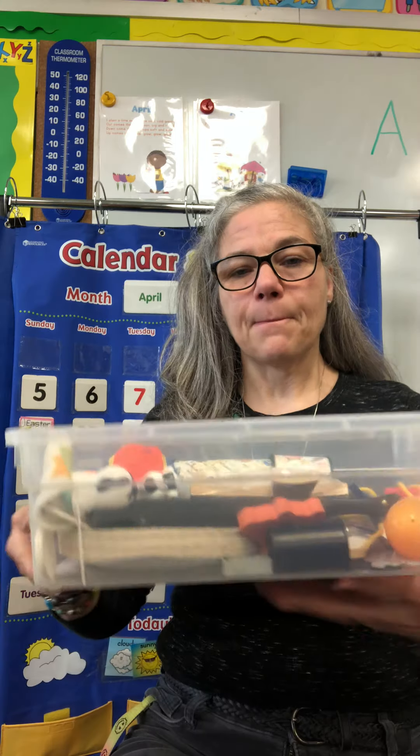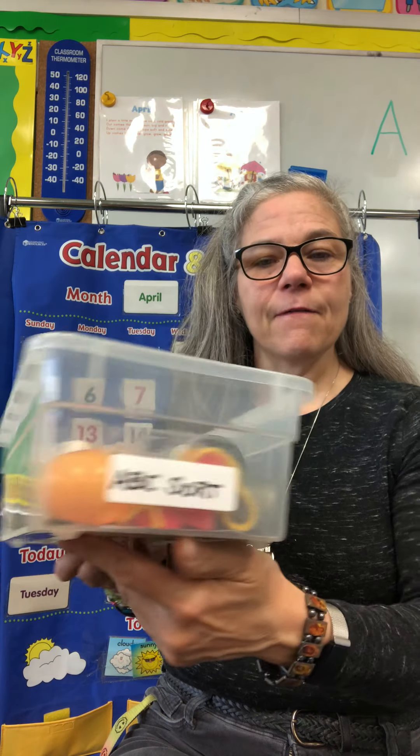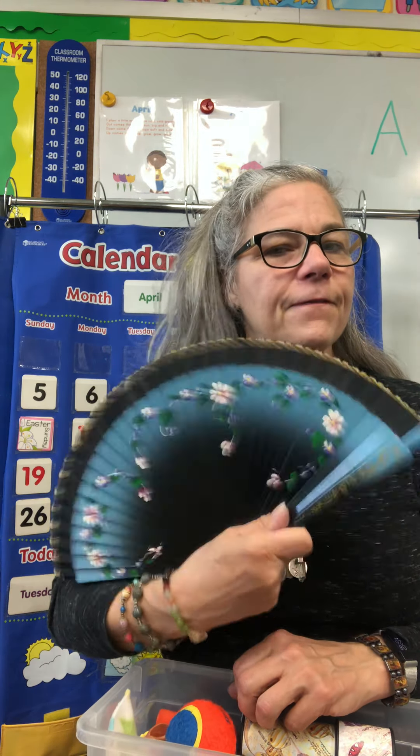Another activity that we would do is go around the classroom and find things that begin with each letter. And you can do that in your house. You can make a box like I did — I made an alphabet box. And in my box, I put things. Fan — F is for fan.